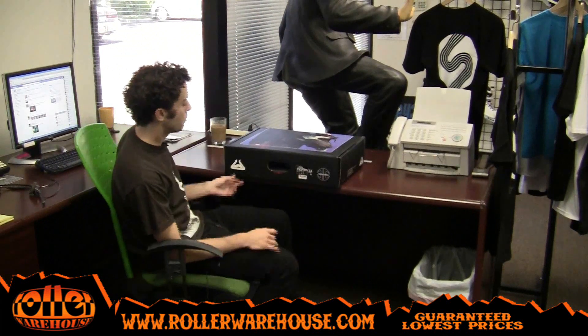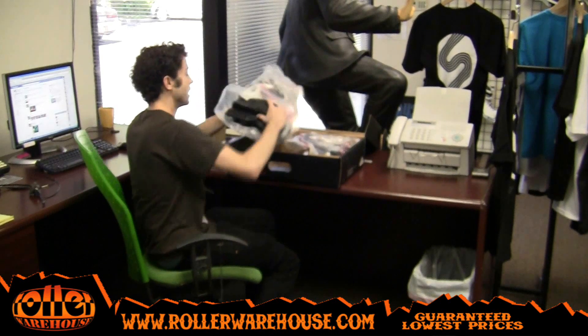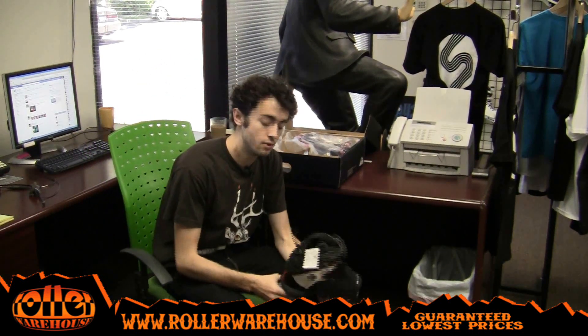Yo, David Hertz again from Roller Warehouse with another sick product vlog. Today we just got in the brand new Chris Haffey Remedies 2.2s.